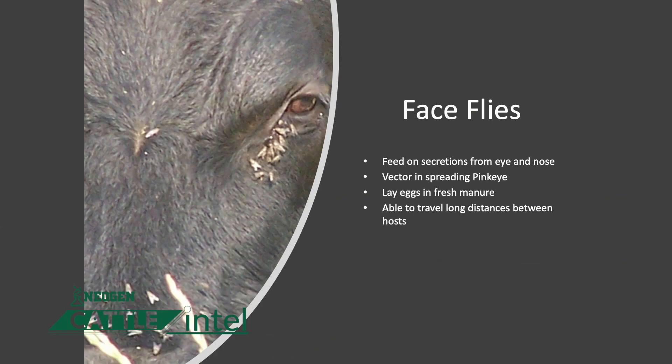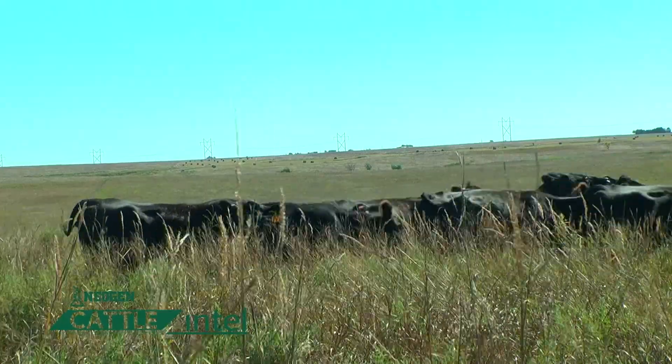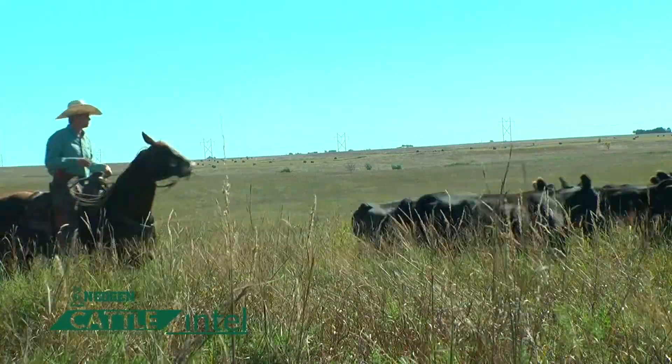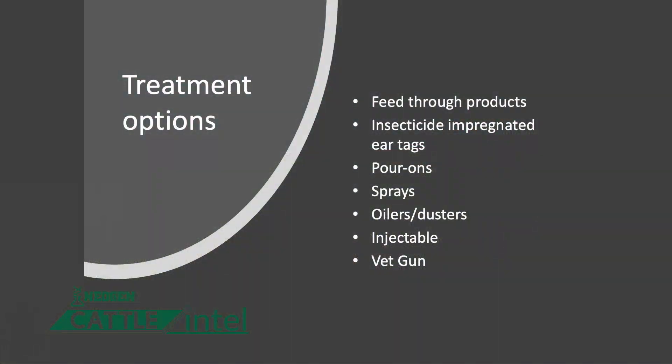Those two key pasture components require us to plan ahead and understand that these flies lay their eggs and come in contact with cattle during the grazing season. We need to plan accordingly, whether through insecticide-impregnated ear tags, feed-through products in mineral packs, or dusters and oil rubs out in the pastures. Work with your local veterinarian to put that plan together.